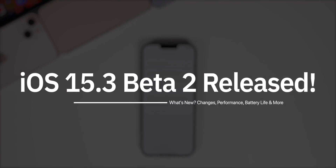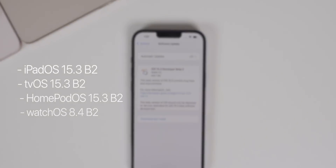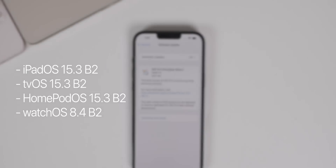This was pushed out to registered developers and it should be out for public beta testers very soon. In addition to this iOS release, we also got iPadOS 15.3 beta 2, tvOS 15.3 beta 2, HomePod OS 15.3 beta 2, and watchOS 8.4 beta 2.